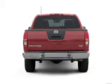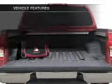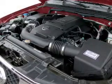Brake safely with the anti-lock braking system. Plus enjoy these notable features included in this vehicle: air conditioning, power steering, an AM/FM stereo with a CD player, and an adjustable tilt steering wheel.